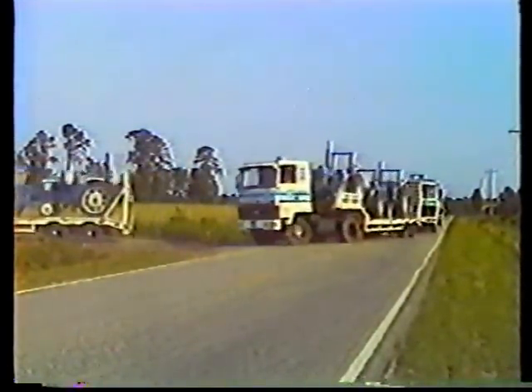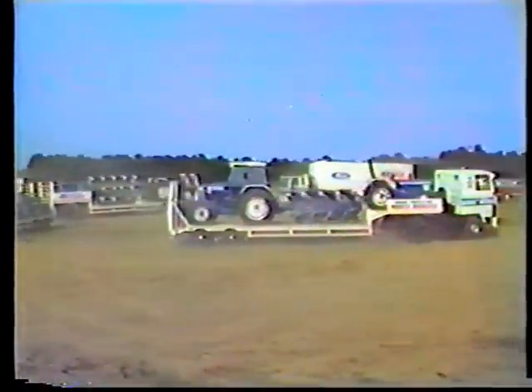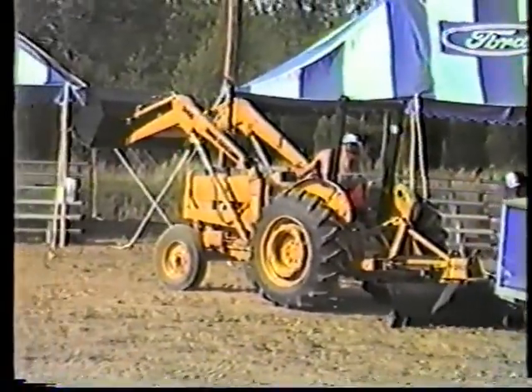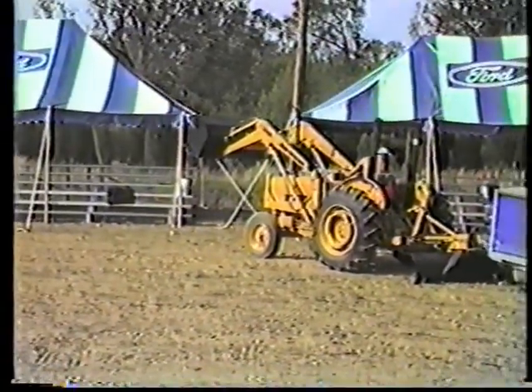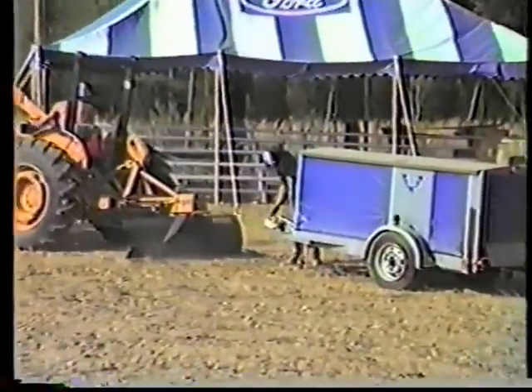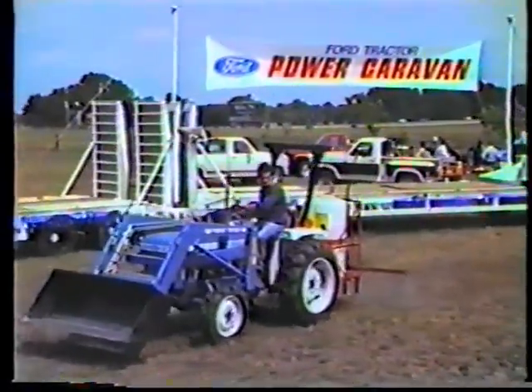We soon settled into a routine. As soon as we arrived in a town, we made straight for the local dealer, who then took us to the pre-arranged site. We then checked to see if it really was usable. Some of them were only just and needed a lot of work to make them suitable. We carried a box scraper to level out rough sites, and if necessary, we'd borrow equipment from the local dealer.